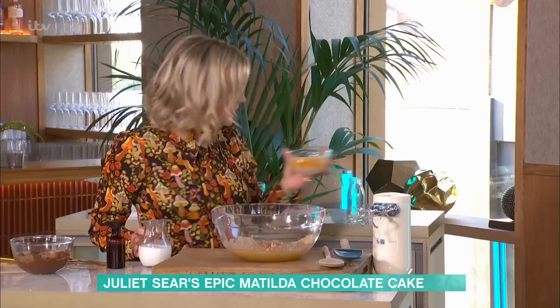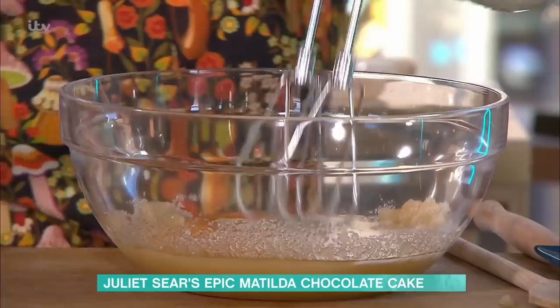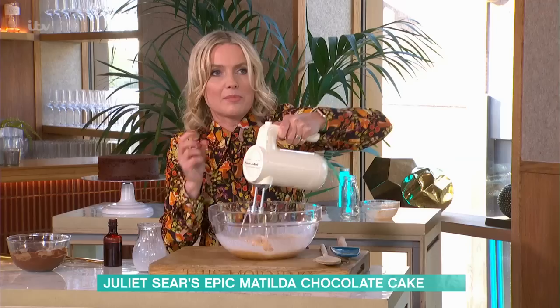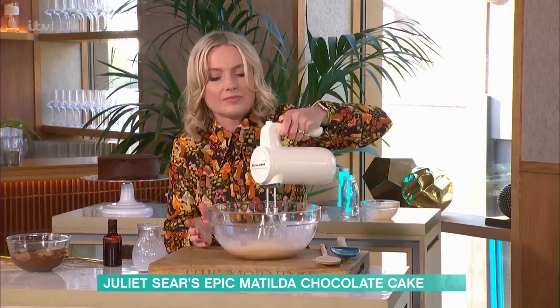Have you tried it? Oh, my goodness, that is so good. I've been thinking about this all day long. It's really stable, so you can just put it in the microwave for about 10 seconds at night and have it with some vanilla ice cream — it goes like warm pudding. That's a really good idea.